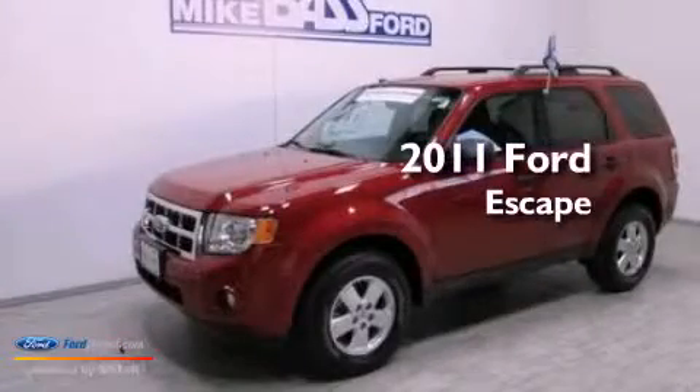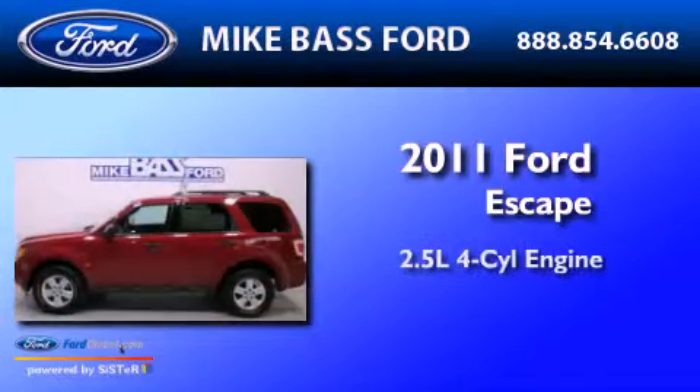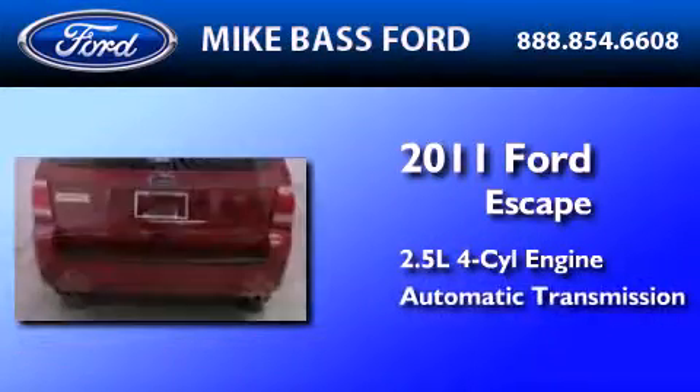This is a certified pre-owned 2011 Ford Escape. It has a 2.5-liter four-cylinder engine and an automatic transmission.